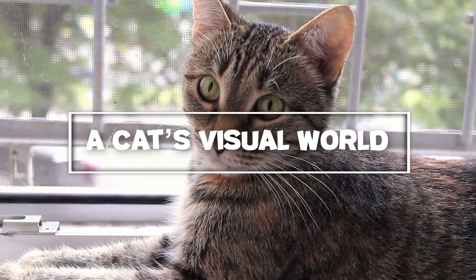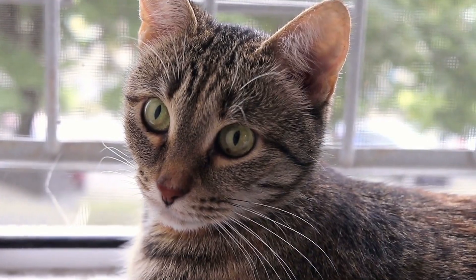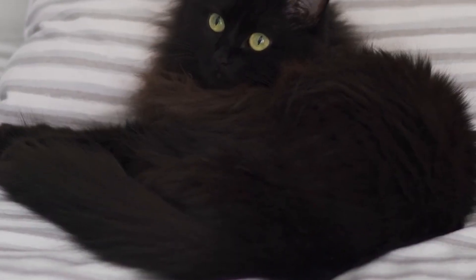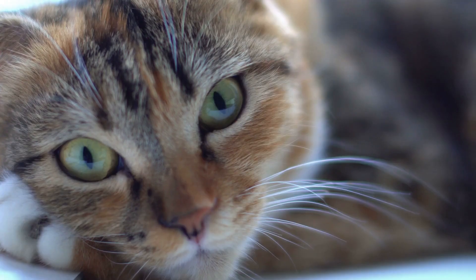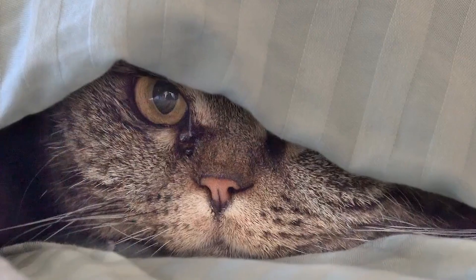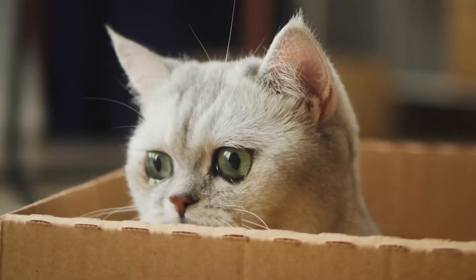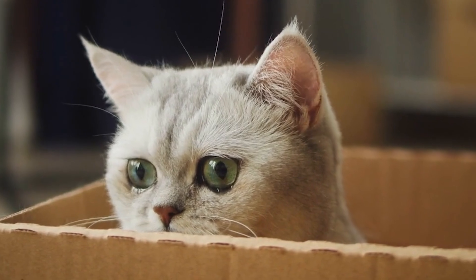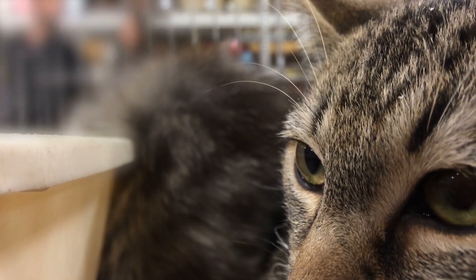Let's delve deeper into how a cat experiences their visual world. Imagine putting on a pair of tinted glasses that not only soften the brightness but also shift the colors to cooler tones — this is somewhat akin to how cats perceive their surroundings. Cats are crepuscular creatures, most active during dawn and dusk when light is low and shadows are prominent. Their eyes are incredibly adapted to these conditions, with a high number of rod cells in their retinas that are sensitive to light and motion, helping them detect even the slightest movements in near darkness and making them excellent predators.